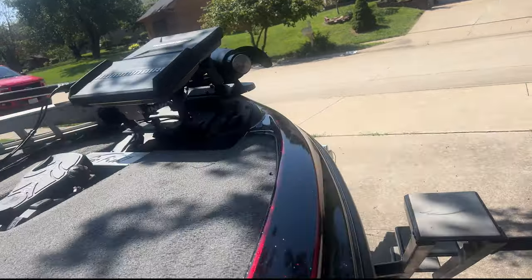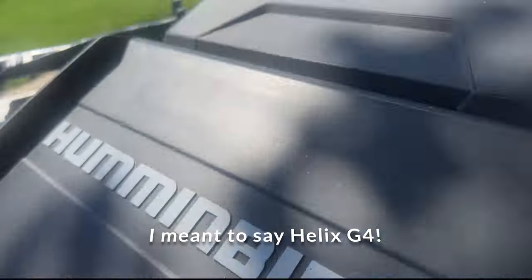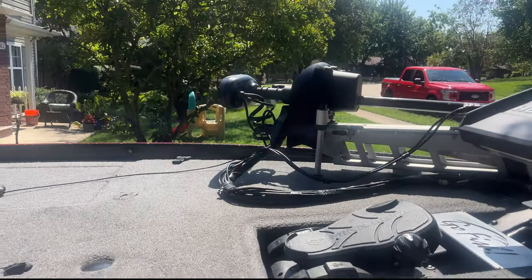This boat comes with Helix units as standard equipment, but this one has a 15-inch Solex G3 at the console, a Solex 10 G3, and a Humminbird G4 used for the livewells only — and an Alltracks 112. It comes with two 1,100-gallon bilge pumps which you can access yourself if one goes out. And if you take it to a repair shop, the boat is made to be functional and user-friendly — the bilge pumps aren't buried under the boat. When you think about $100–$150 per hour in labor, easy bilge pump access is a big deal.